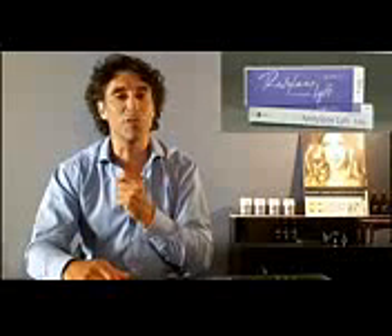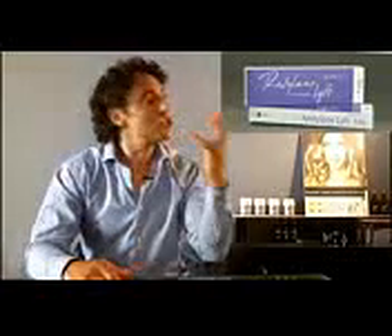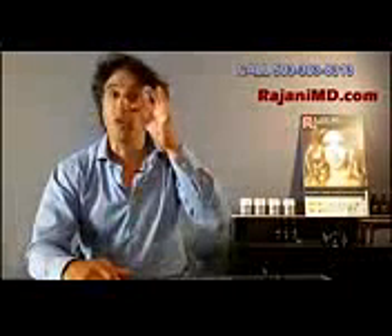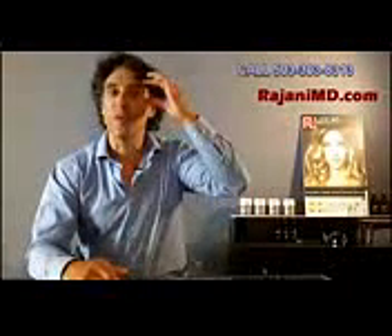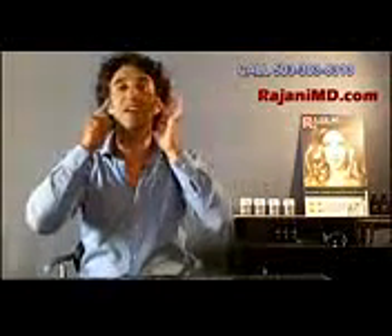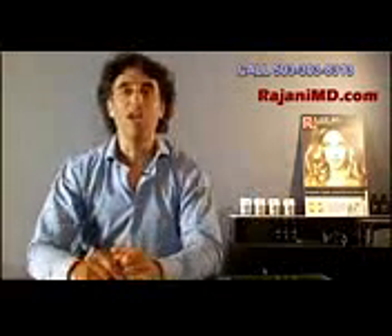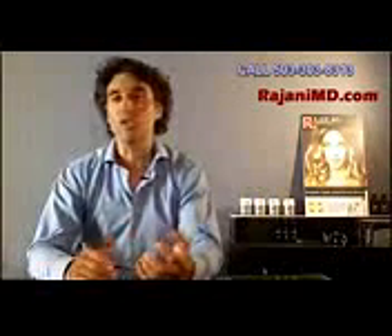Why is it important? A lot of people come in and they want the folds filled. Originally, years ago when this product was introduced, that's what we did — we filled the lines and folds. But if you follow my videos, you know that creates too much forward projection. Now we fill the mid face, we fill the temples, even behind the temples and in front of the ear, to pull back and give a natural look, because people want to look natural.